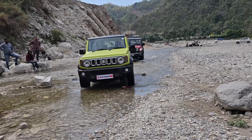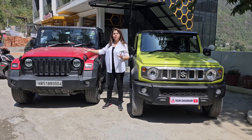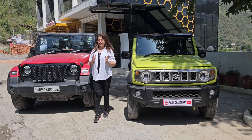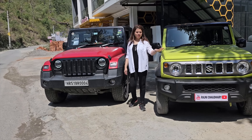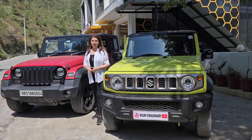If we talk about fuel tank, the Jimny's fuel tank is 40L and the Thar's is 57L. The Thar gives you mileage from 13 to 15 km/l, and the Jimny's mileage as per Maruti is 16 km/l. We will test it and tell you how much it actually comes.